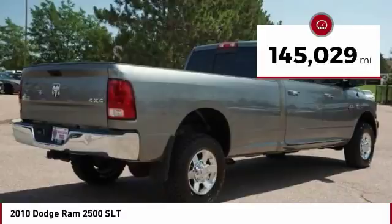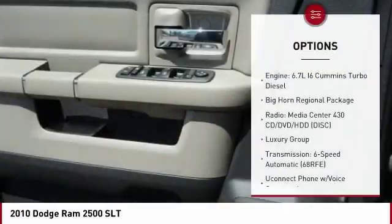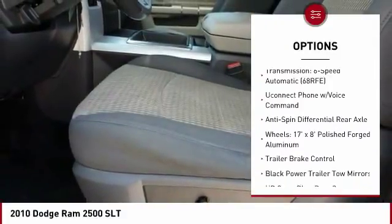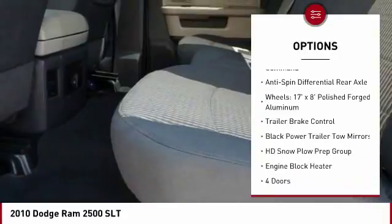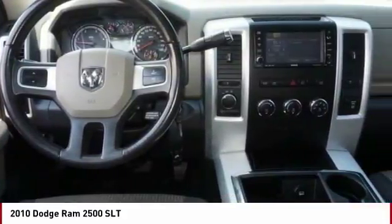This vehicle has less than 150,000 miles. Here are some of this vehicle's great options: passenger airbag, power steering, power windows, tachometer, Uconnect hands-free group, heads-up display, tilt steering wheel, privacy glass, engine block heater.